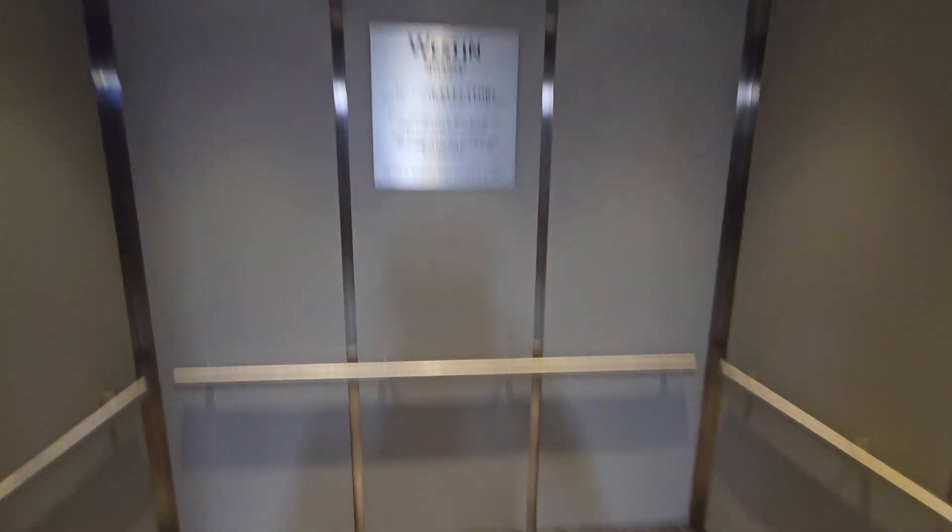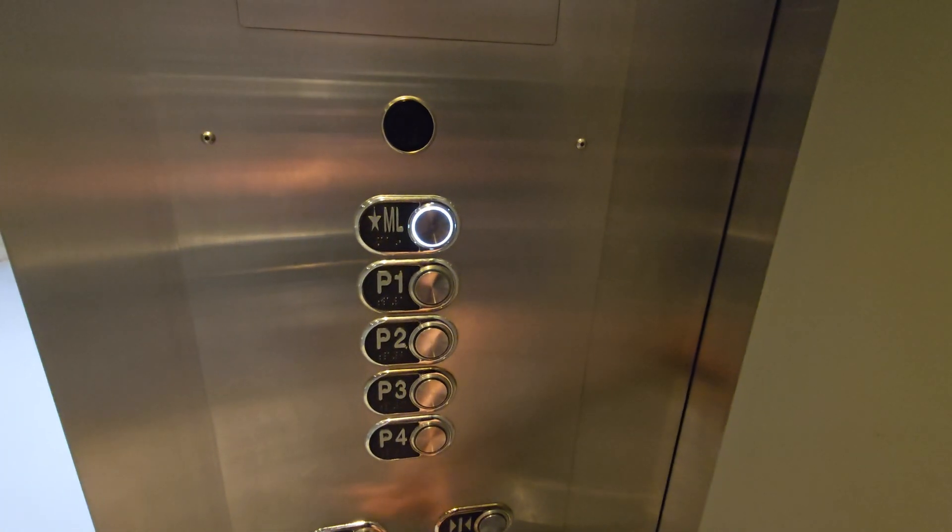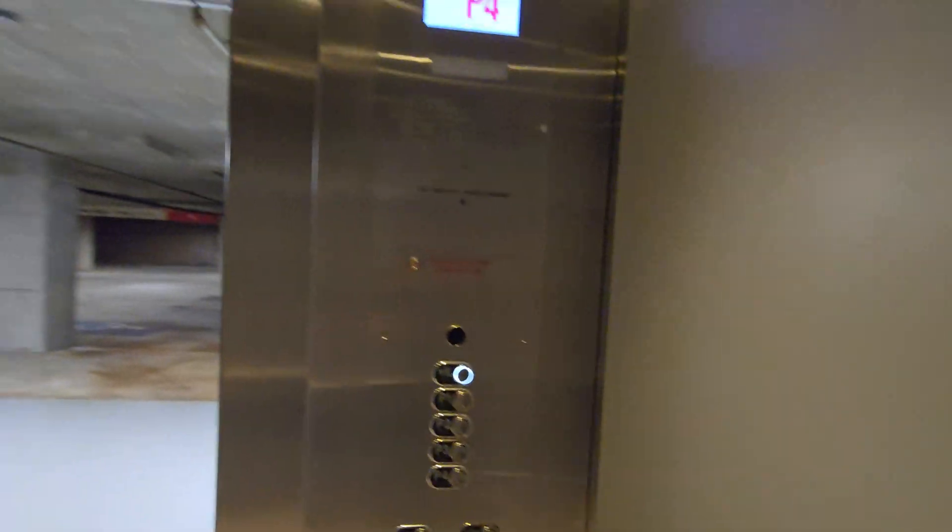We've got some Schindler HT Expresses. These are fairly new. I was actually filming these literally while they were getting modded, or right after, and I got parts off of them too.